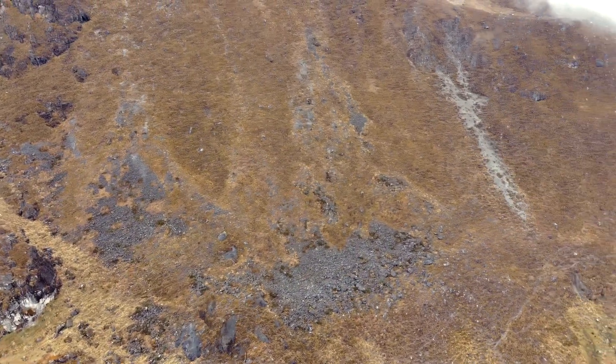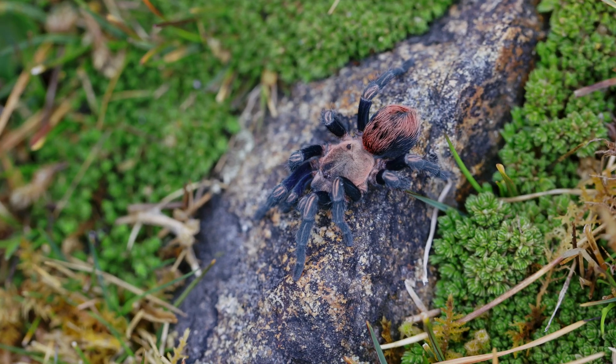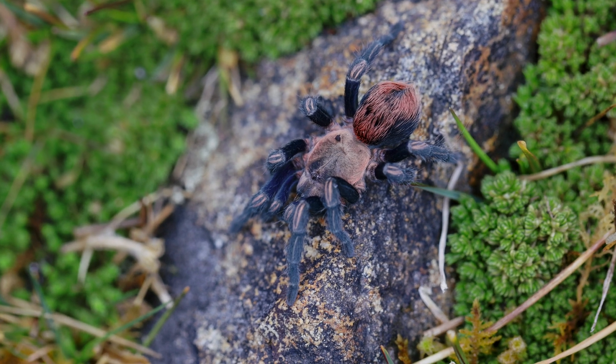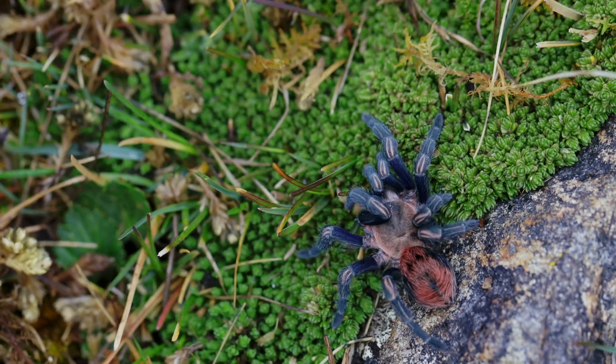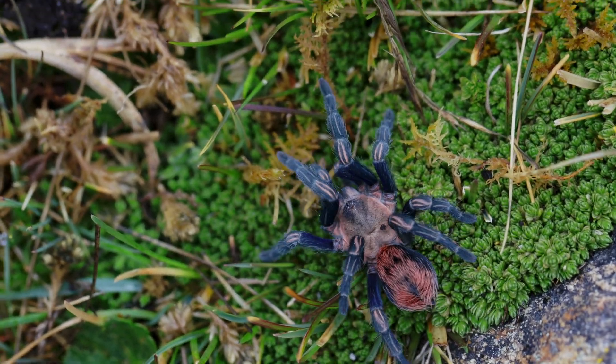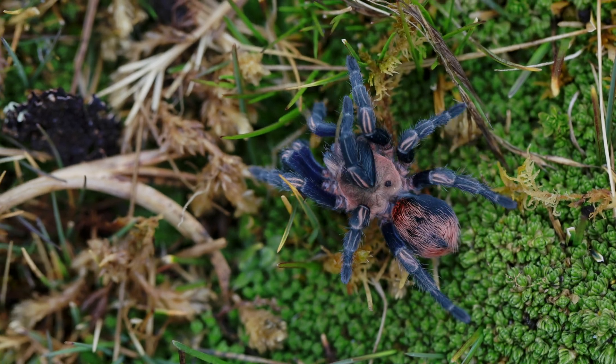Anticuna cyaneofemur — a new genus of tarantula that captures the very essence of this untamed landscape. Introducing Anticuna cyaneofemur, the so-called flagship species of the newly classified genus Anticuna. The name Anticuna is derived from the Quechua language for Andes, paying tribute to its ancestral home — a cradle of biodiversity where nature's wonders continue to astound.